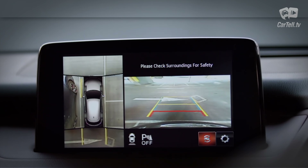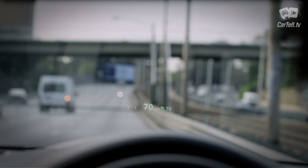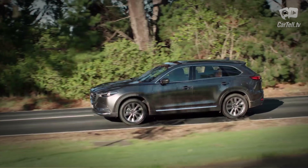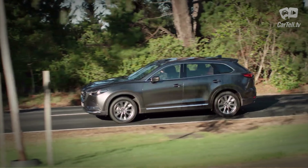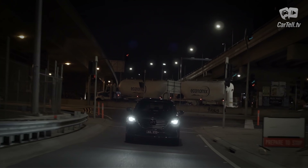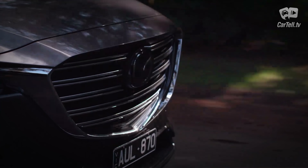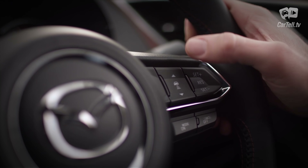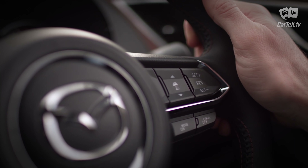It's also jam-packed with safety features. You get 360-degree camera, adaptive LED headlights, blind spot monitoring, keyless entry and start, ABS, automatic locking, driver attention alert, dynamic stability control, EBD, emergency brake assist, stop signal, forward obstruction warning, hill start assist, lane keep assist, lane departure warning, front and rear parking sensors, rear cross-traffic alert, reversing camera, roll stability control, smart brake support, city forward and reverse brake support, trailer stability assist, and much more.